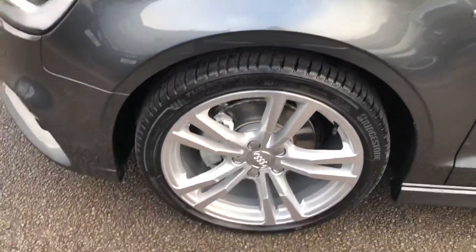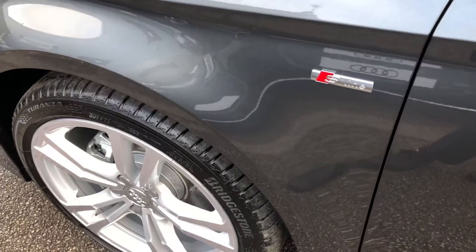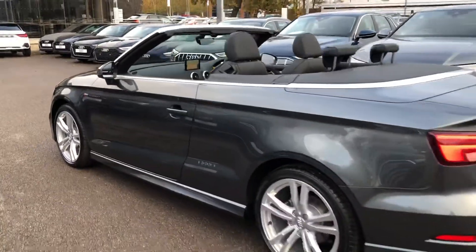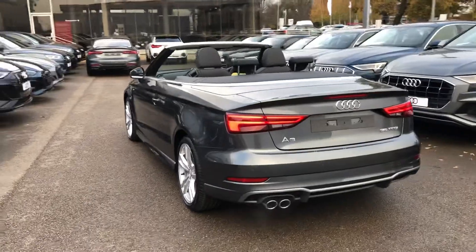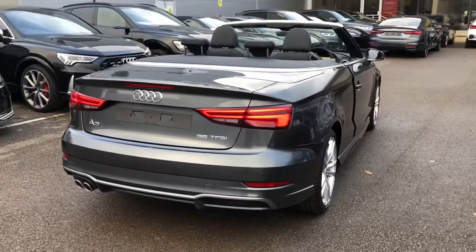Around the side here we've got the 18-inch five-arm parallel spec design alloy wheels, the S line badge detailing around the car, chrome surrounds around the windows, LED rear lights with the dynamic rear indicators, twin polished chrome exhaust, and the rear parking sensors.